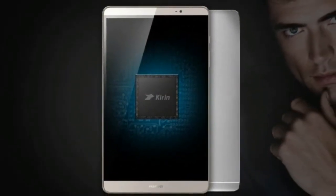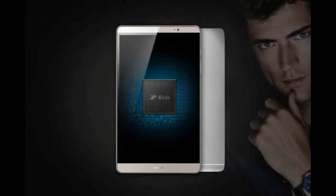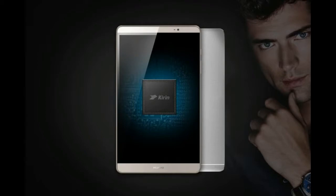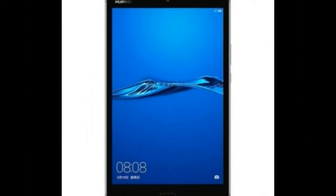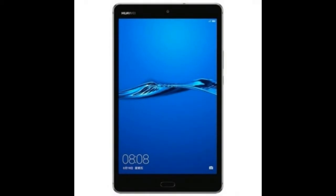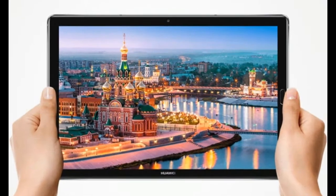Huawei is now moving on this market for an updated device for 2018, the MediaPad M5. Available in two sizes, an 8.4-inch display and a 10.8-inch display, one of the key features is going to be the SoC.